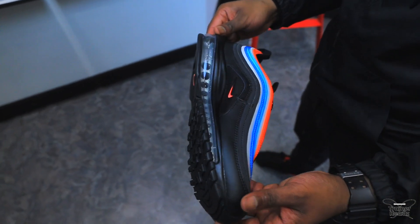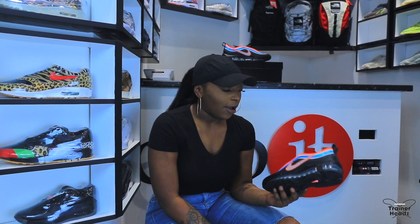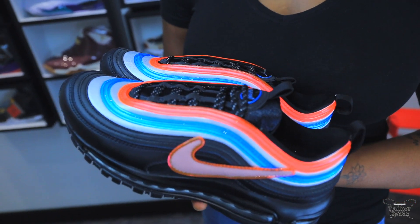For someone like me that has as many 97s as I have, these are probably on par with the Miami pack — which if you don't know, you will know at some point. The design on these are banging, I personally think they are probably top three, and I've seen a lot of 97s and I own a lot too. These are definitely top three.